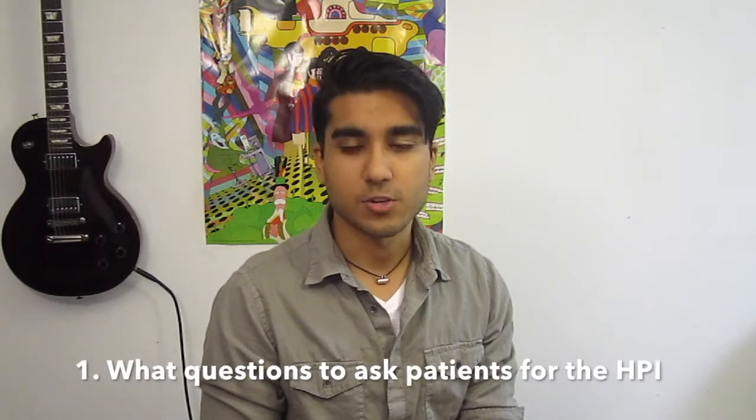Number one is knowing what questions to ask during an HPI. If a patient comes in with a fever, asking them when the fever started, how long they've had it, whether they've checked their temperature at home, and how high it's been. You'll start to get familiar with chief complaints and know what questions to ask, because a lot of medicine is storytelling — prompting patients with the right questions so they give you the information to create a differential diagnosis, meaning multiple things it could possibly be.